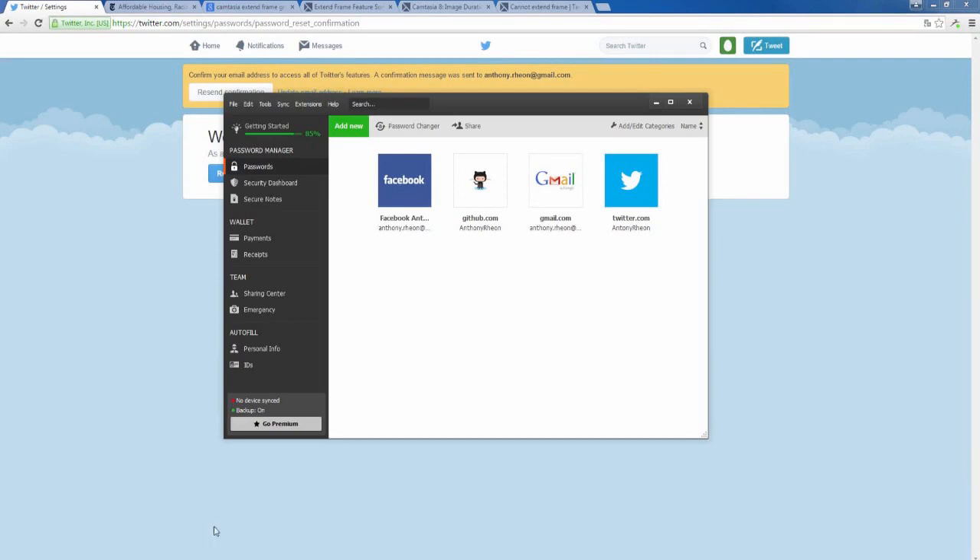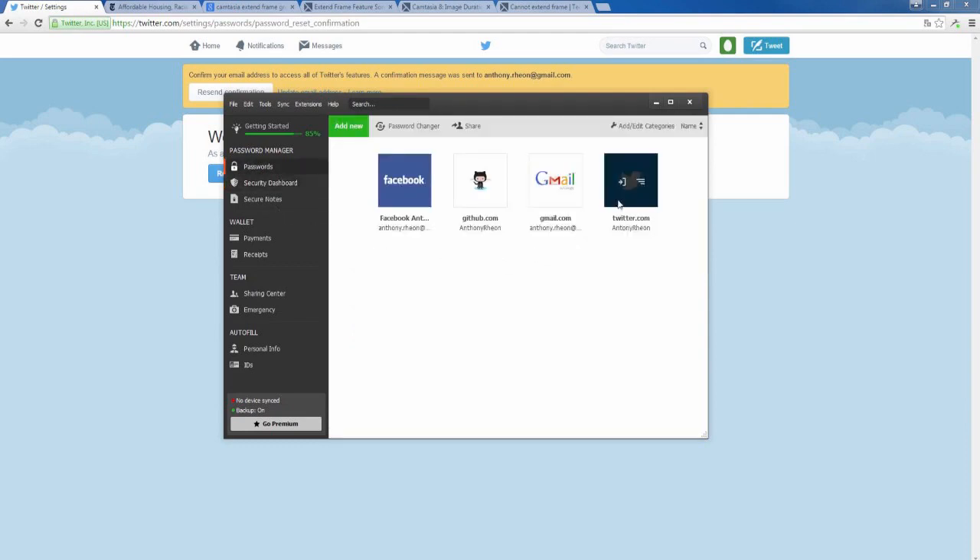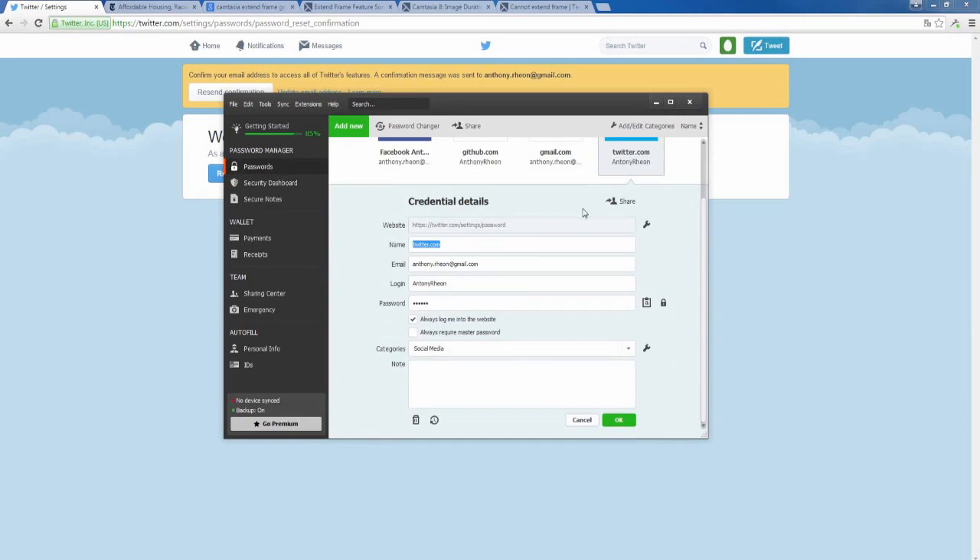Now you can open Dashlane again. You will notice in the security dashboard section that your score has gone up. You can also see in the passwords section that your password has been changed. If you click on the lock icon, you can see the new strong password that Dashlane has generated for you.